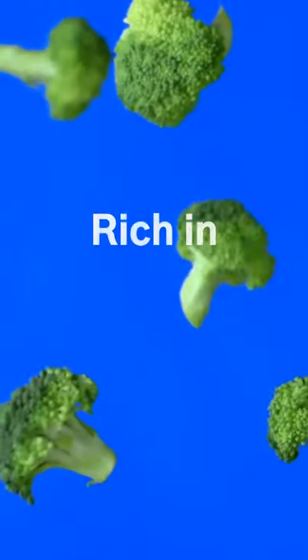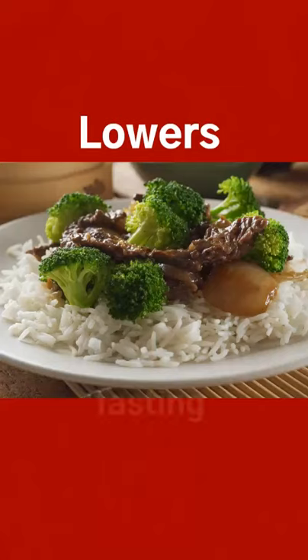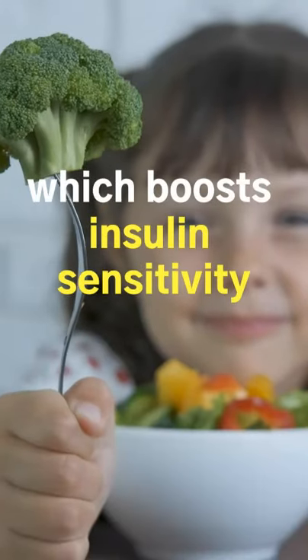4. Broccoli. It is rich in an antioxidant called sulforaphane, which reduces glucose production in liver cells and lowers fasting blood glucose levels. Broccoli also has an impressive amount of chromium, which boosts insulin's effectiveness and helps improve blood sugar levels.